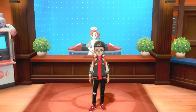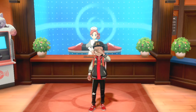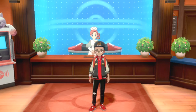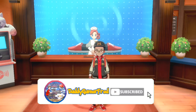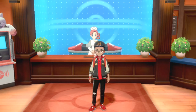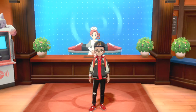Pokémon Sword and Shield has a lot of special apricorn balls, and with this brand new limited-time promotion you can get one of each of them for completely free just by entering a Mystery Gift code. I'm going to walk you through this whole Ball Guy event, who distributed these codes via the Pokémon Company's Japanese Twitter account.